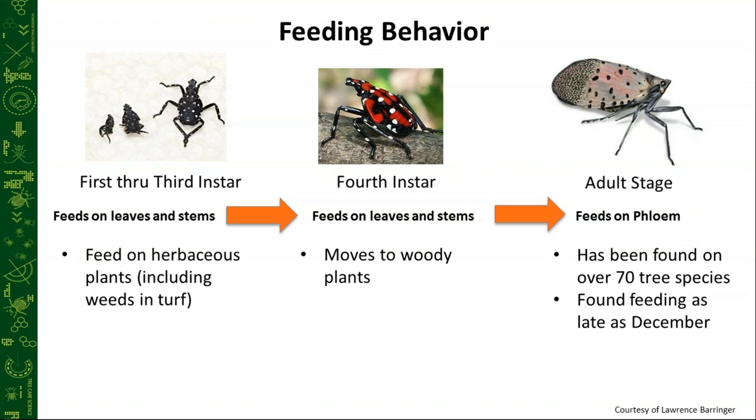In the fourth instar, we see them feed on leaves and stems, and they start to move more towards woody plants. We've really seen the fourth instar tend to congregate on black walnut. They'll eventually move to tree of heaven as they move into the adult stage. We're still doing some research to see if there's some sort of correlation between the development and life cycle and the need to move towards the ailanthus tree.